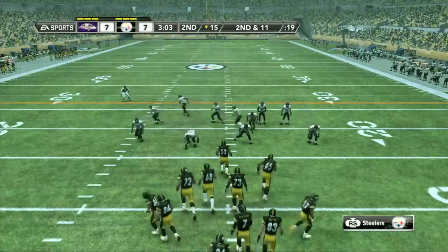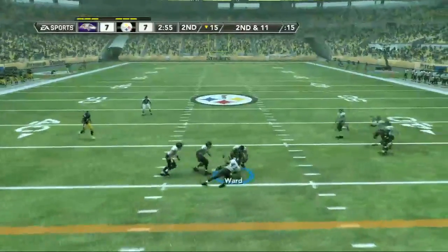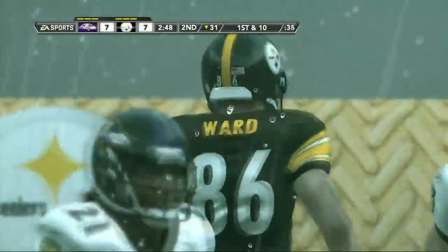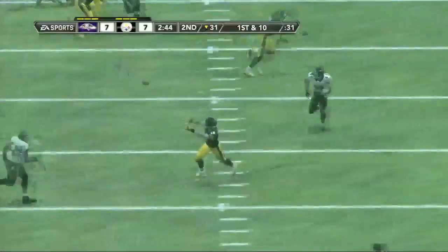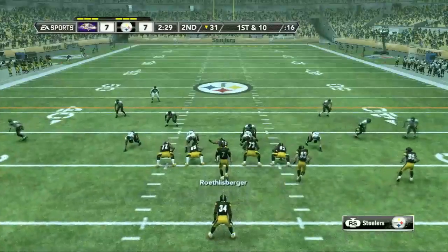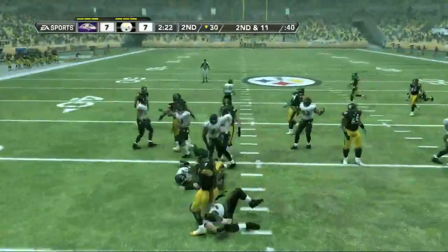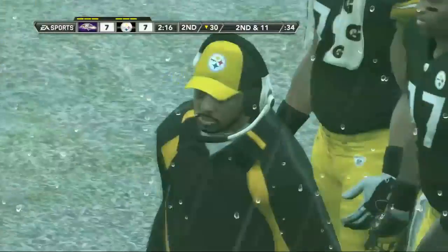It's second down and 11 to go, ball on their own 15. He's looking down the middle and throws. Everything seemed to work perfectly on that one — that's a pattern this team likes to run. They've been studying that all week on film and yet they still can't stop it. From their own 31-yard line, Mendenhall is the ball carrier. The safeties attacked the line of scrimmage against the run, but you just don't expect them to get there so soon and make the tackle in the backfield.